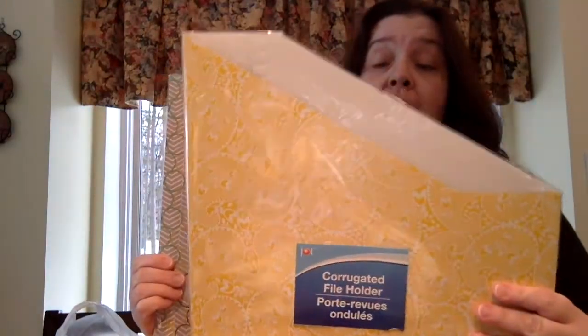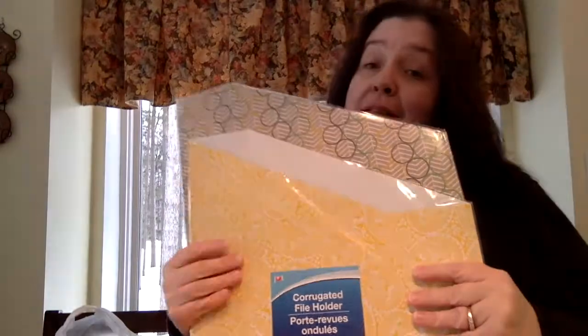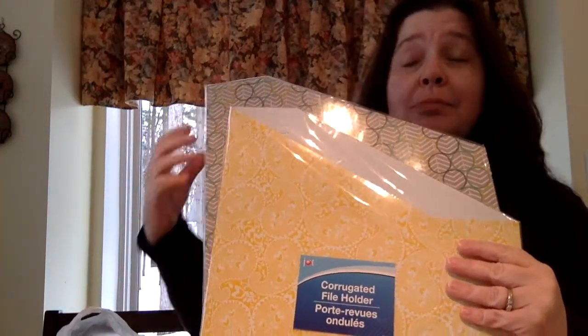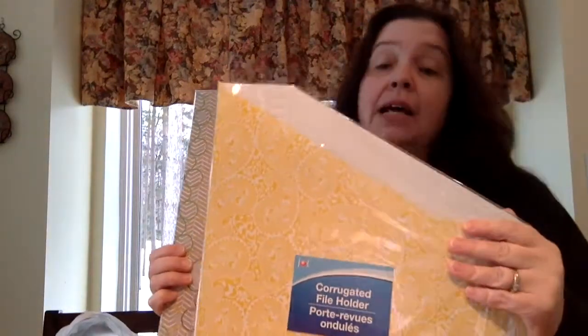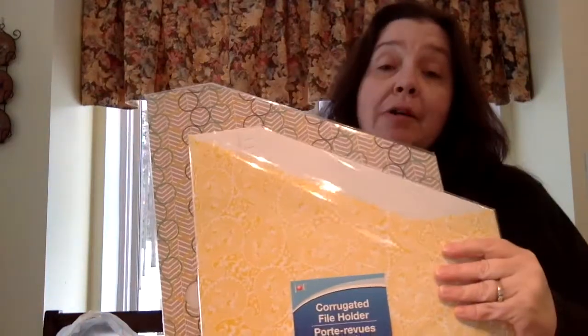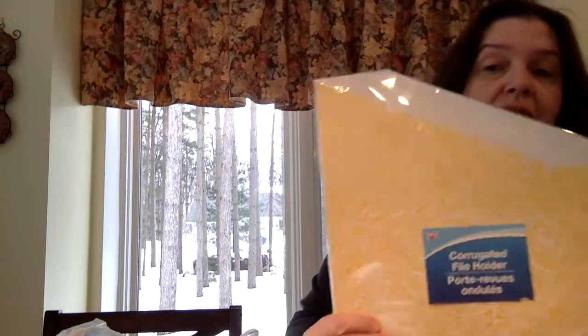I'm in need of these corrugated file holders to store some old magazines. I went to Staples to price them and was not impressed — the least expensive plain white ones come out to about $3.00 a piece, and they weren't on sale. So I went to Dollar Tree, but my store only had two left on the shelf. I grabbed both. These are really cute — not the colors I was expecting, but they're going to look a lot cuter in my storage closet than the plain white ones, and they're cheaper.